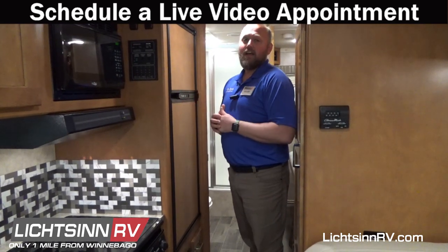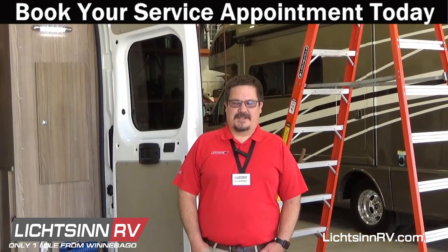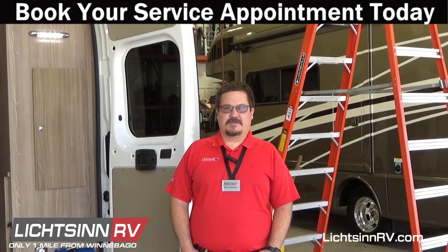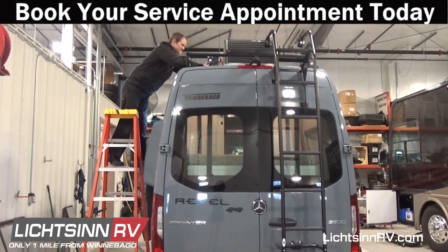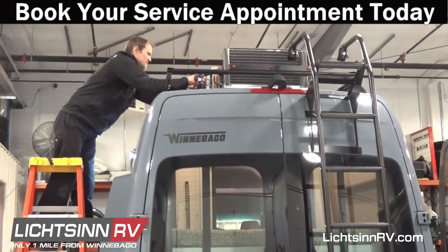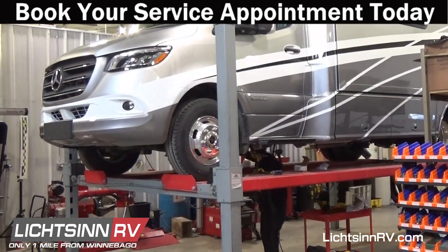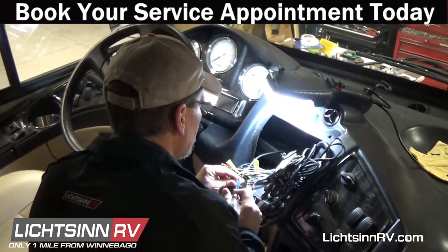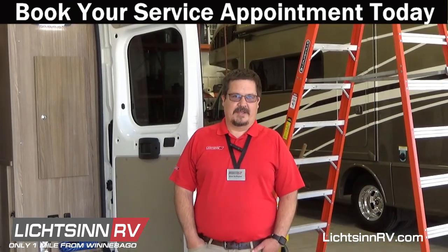This is Brian Buffington, service director here at Litson RV. We currently have openings in May for service appointments with one of our RV IA certified technicians, so give us a call today to get that booked before it fills up. One of our service specials right now is a multi-point inspection — good on any RV, travel trailers, fifth wheels, Winnebago motorhomes, any towable. It's a great service where we physically check out all aspects of your RV to make sure it's ready for your camping season.